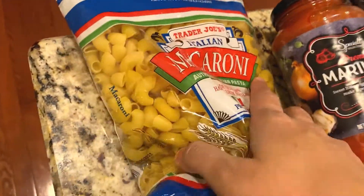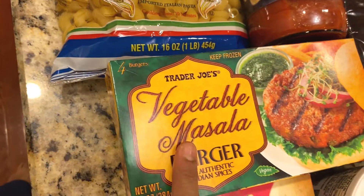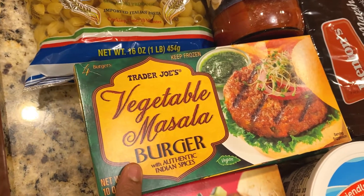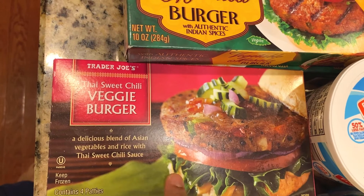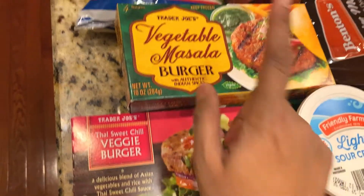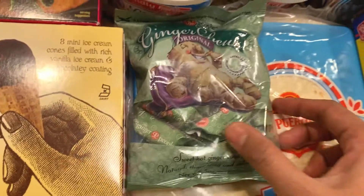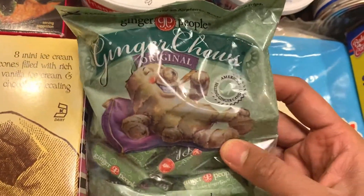The macaroni were 99 cents. The veggie masala burger was $2.69, and the Thai sweet chili burger was $3.59 — so it was about a dollar more than the masala burger. The other item I bought is this ginger chew.